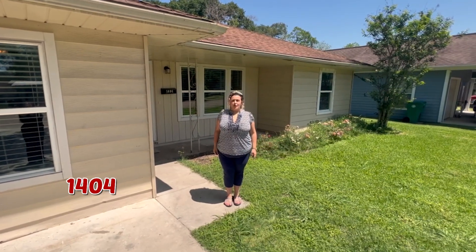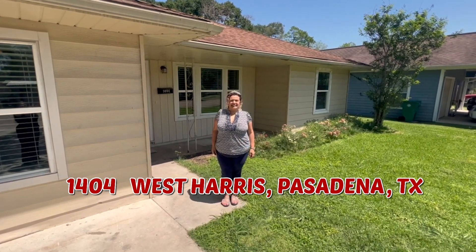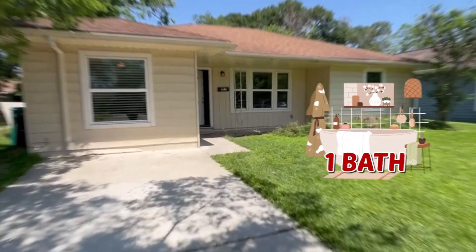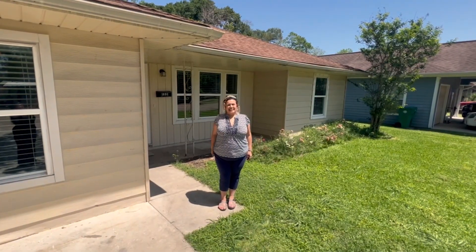Welcome to 1404 West Terrace in Pasadena, Texas. This adorable three-bedroom, one-bath home is ready for you to move in. Come on in and let's take a look.